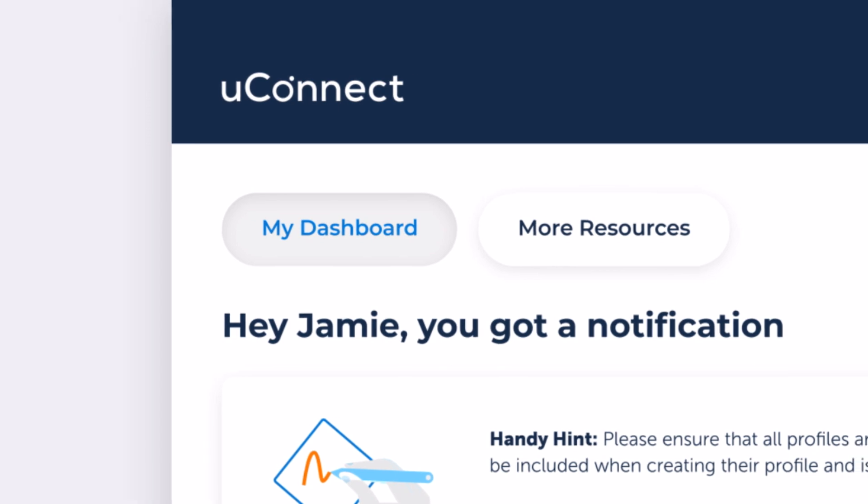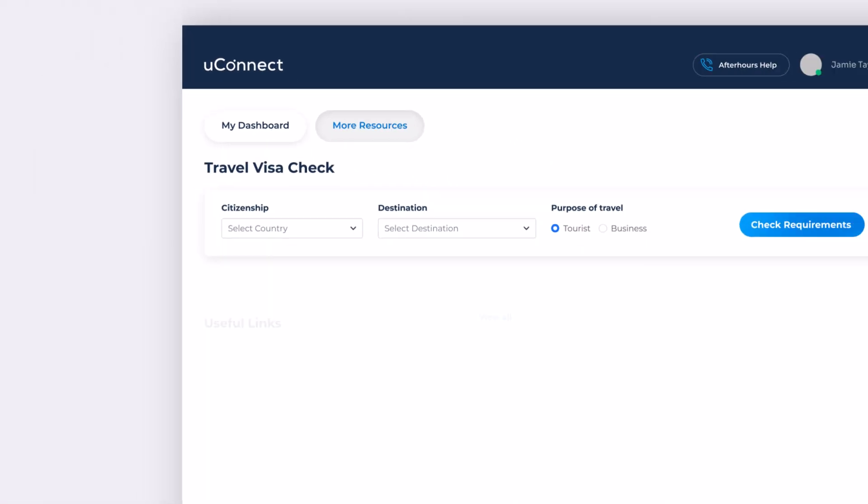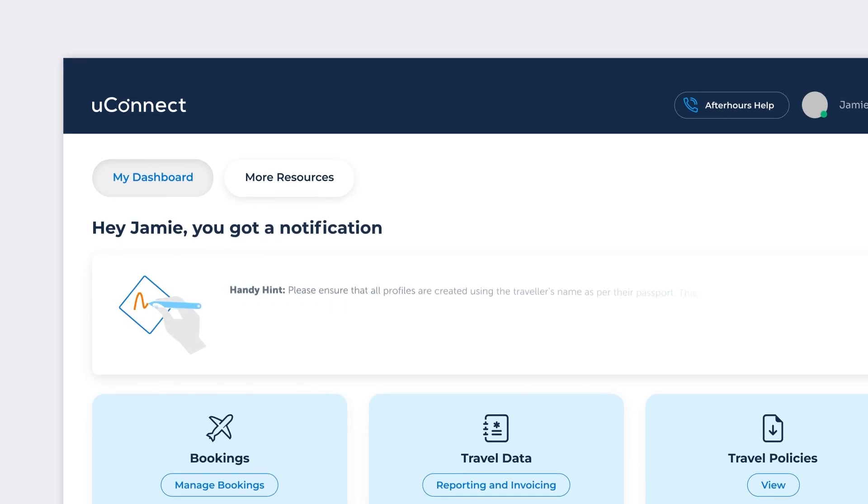You can now easily switch between the My Dashboard and More Resources pages, making access of information much more efficient. To stay on top of company-wide announcements, simply view the refined post-it notes section.